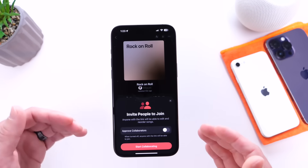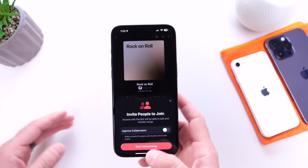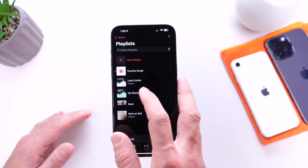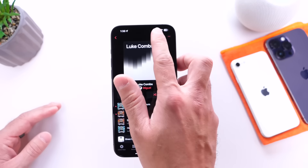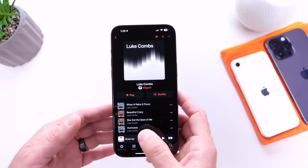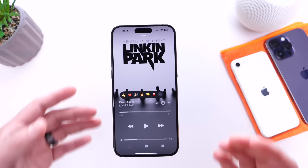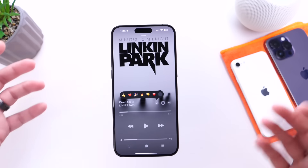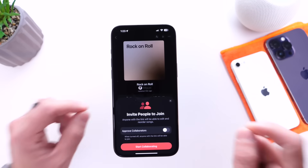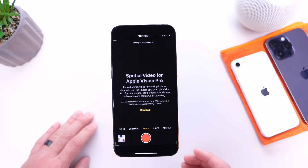Apple also re-added the collaborative playlist feature into Apple Music with iOS 17.3. You can go into Apple Music, go into your playlists, select one, and enable the collaborative playlist right there. There are also emoji reactions for collaborative playlists, so you can react to certain songs and provide feedback on your collaborative playlist. This feature has been re-enabled with iOS 17.3, and so far it's still here — fingers crossed it makes it to the final release.